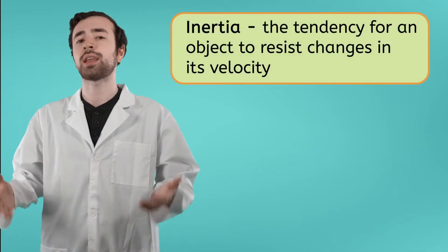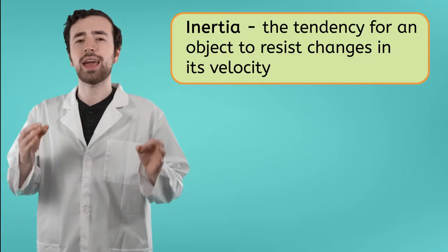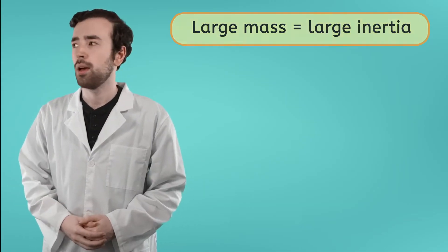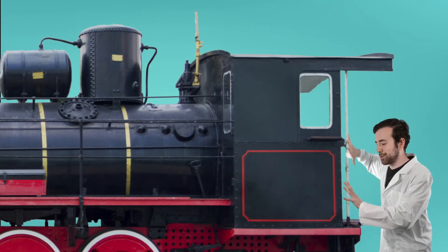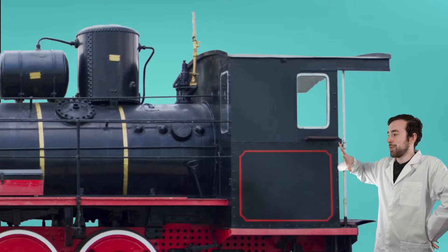Inertia is an object's resistance to changes in its velocity. Everything in our universe has inertia, but not everything's inertia is the same. An object's inertia is dependent on its mass. Objects with large amounts of mass have larger amounts of inertia, meaning that a much greater force is required to stop it when it's in motion and a much greater force is required to move it when it's at rest. For instance, have you ever tried to move a train? These things are massive. There is so much mass in there, so if you've tried to get it to move, you're not going to do it. It's just going to take too much force, and when it starts moving, it's going to take a lot of force to get it to stop.